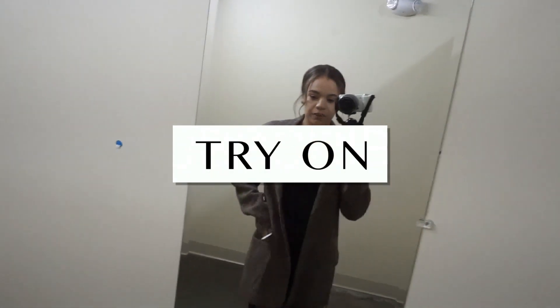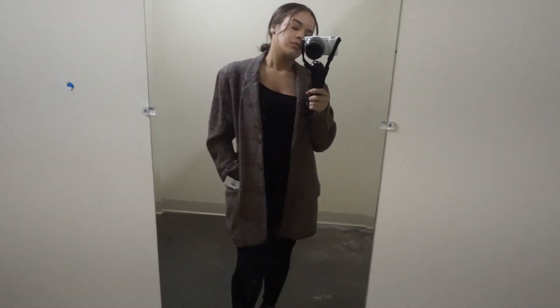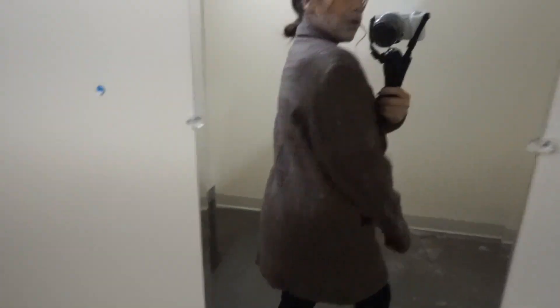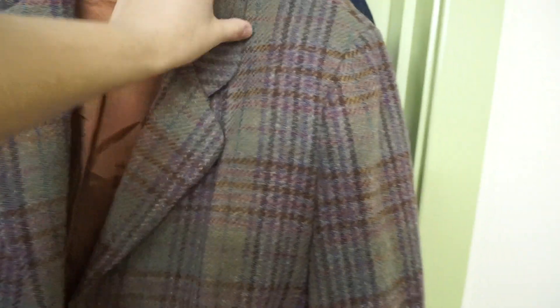Alright guys, so this is the first blazer. I really like it — look how oversized it is, and I love the pattern as well. Sorry if it's a little dark; I tried to put the ISO as high as I could. It feels very vintage and it has these shoulder pads that aren't too crazy.